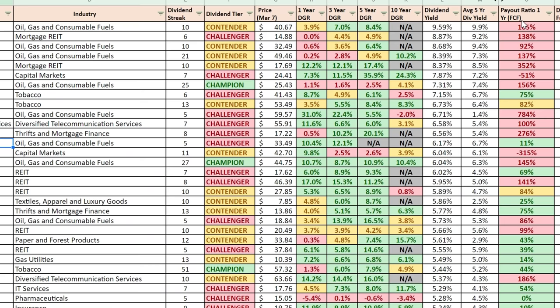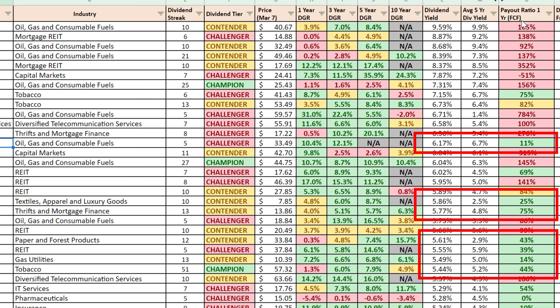When talking about master limited partnerships, as long as that payout ratio — distributions paid divided by distributable cash flow — is less than 100, meaning they are fully covering that distribution, I'm happy. Because if I'm owning a master limited partnership I have a much higher dividend yield. When I talk about quality dividend stocks with yields of three, four, or five percent, I'm much more concerned about having room to grow that dividend, so I want to see that payout ratio much lower — 20, 30, 40, 50 percent — as opposed to close to 100 percent.